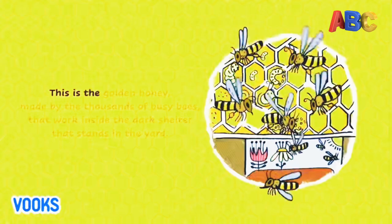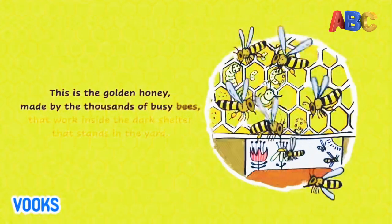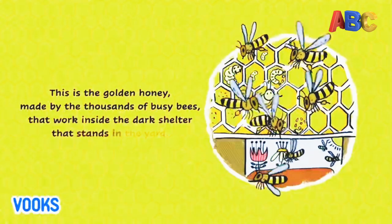This is the golden honey, made by the thousands of busy bees that work inside the dark shelter that stands in the yard.